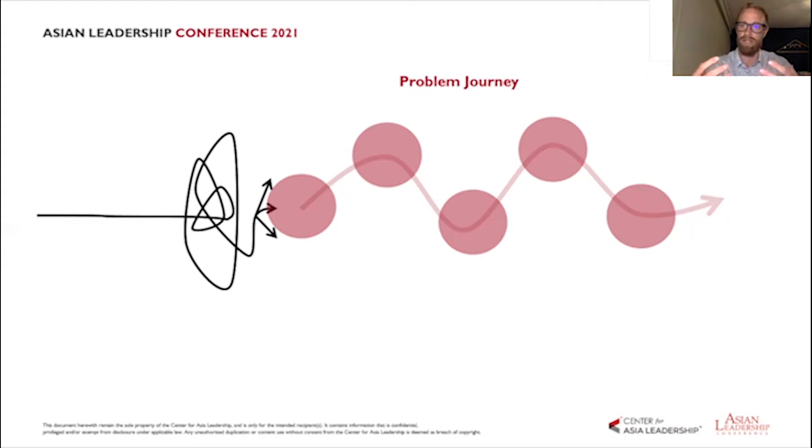Design thinking teaches us to have empathy across an entire process or journey — to look at the problem from the point of view of the customer, or even a staff member, and see what all those moments are within that journey. Whether it's a checkout experience, a purchase experience, a going-to-work or going-home experience, each of those moments has an impact on the others.